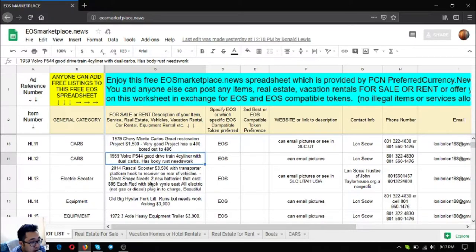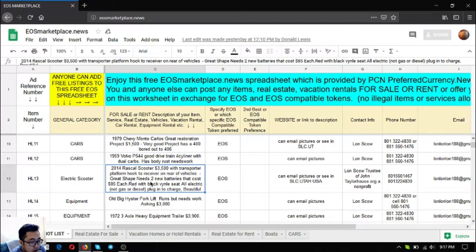The next item is an electric scooter — a 2014 Rascal scooter that costs $3,500. It has a transporter platform hooked to a receiver on the rear. It's in great shape but needs two new batteries that cost only $85. The color is black with red and black vinyl seats. It's fully electric — no gas or diesel — just plug in to charge.